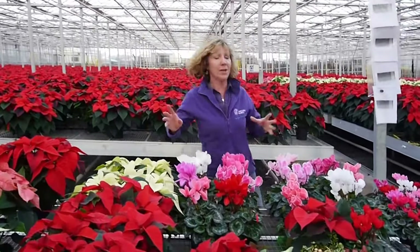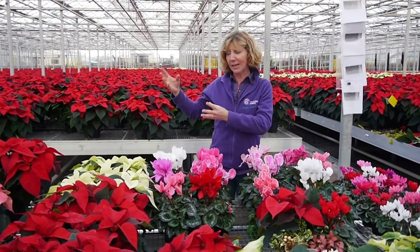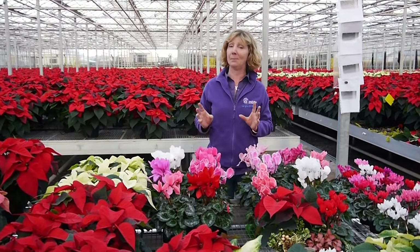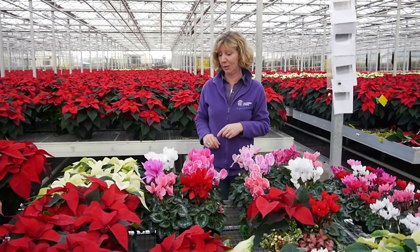Now, Cyclamen — if you've got different rooms in your house, poinsettias like a warm, sunny, draft-free place, whereas cyclamen like it a bit cooler. So you can have different plants in different rooms depending on the temperature you keep them at.